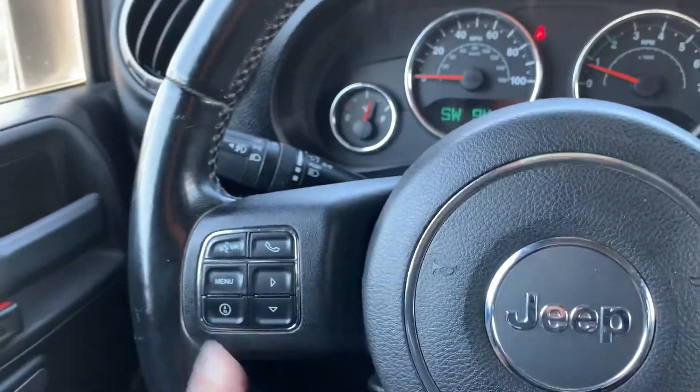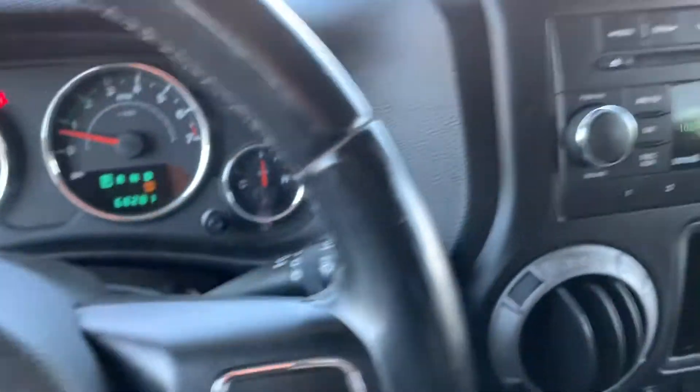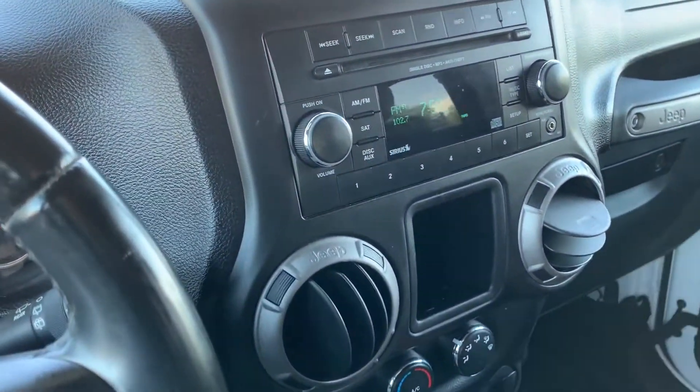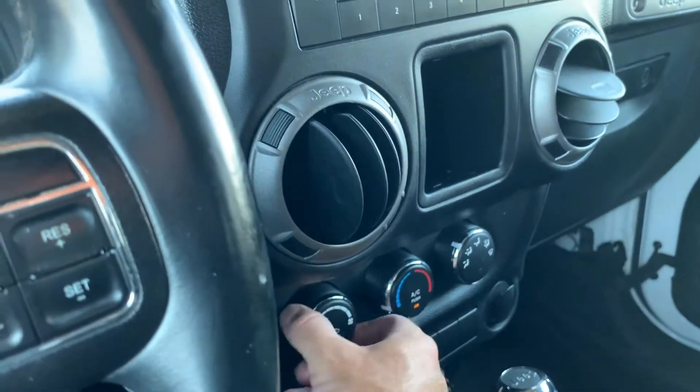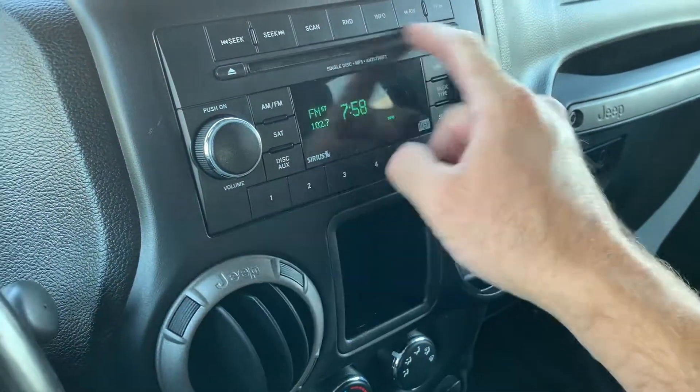It's 94 degrees outside. This is your push-to-talk. You also have your cruise control. These are obviously your comfort controls. You have AM, FM, satellite, and CD.